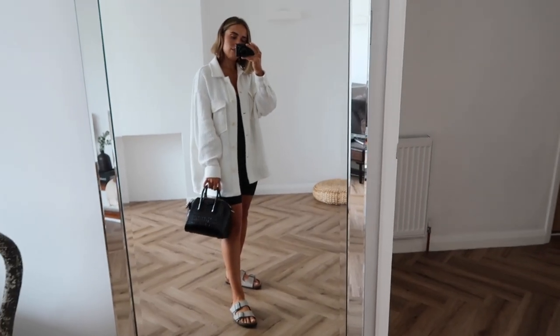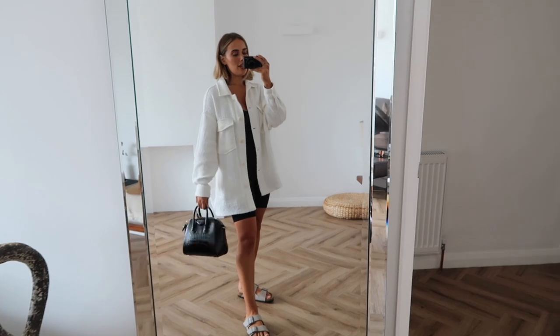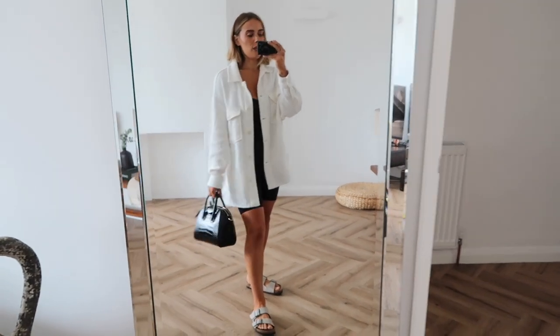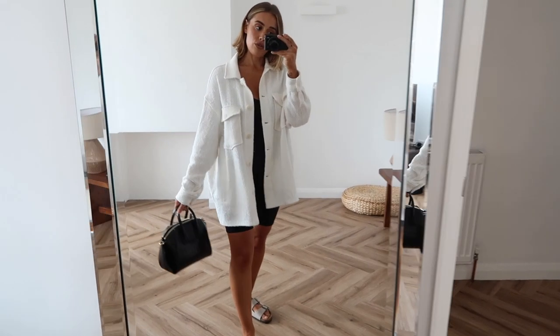I also have my Givenchy bag — I love this little one, it's so cute. It just makes every outfit look really cute and kind of dresses it up a little bit, which I like. Just a little bit of dressiness but not too much, and it works really nicely with a neutral outfit.